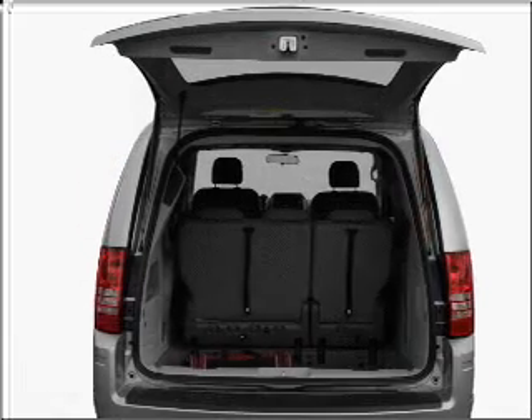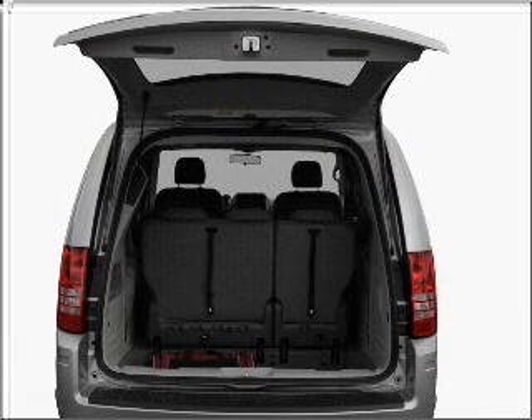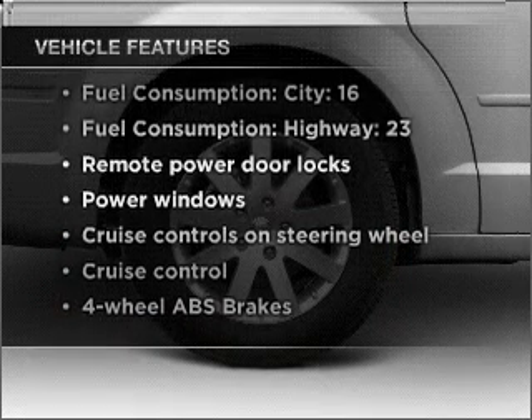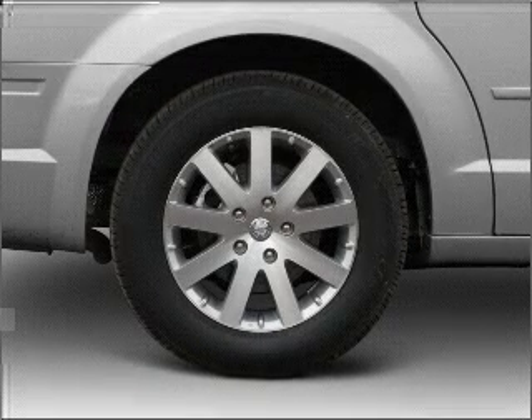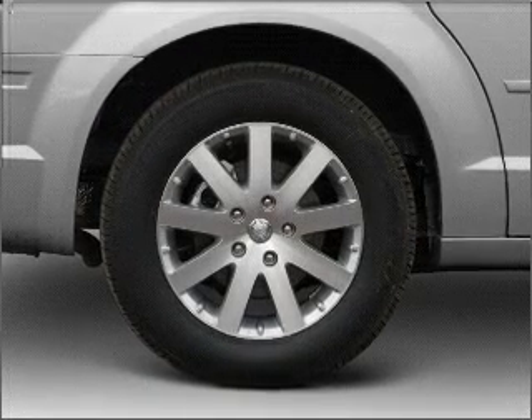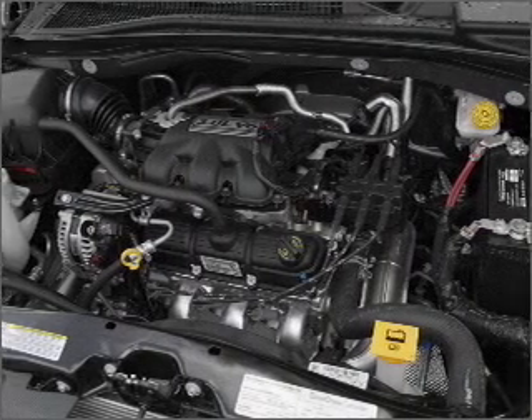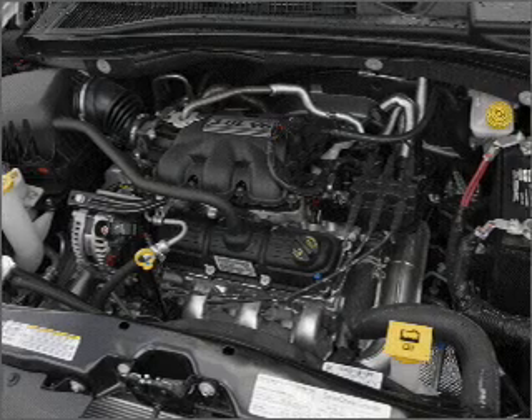The anti-lock braking system will help deliver you safely to your destination. Plus, enjoy these notable features included in this vehicle: air conditioning, power door locks, power windows, power steering, cruise control, power mirrors, an AM-FM stereo with a CD player, and an adjustable tilt steering wheel.